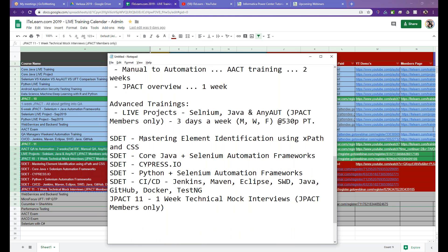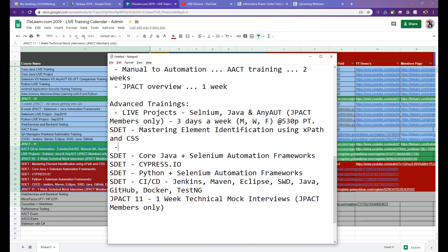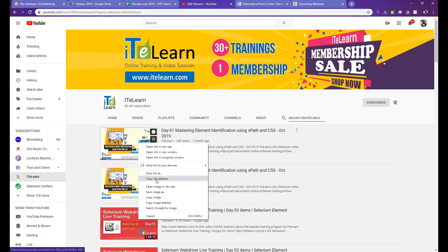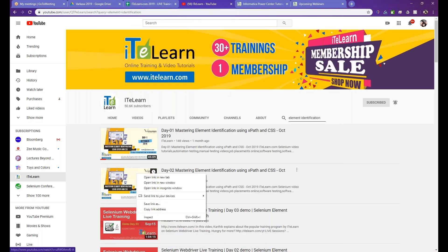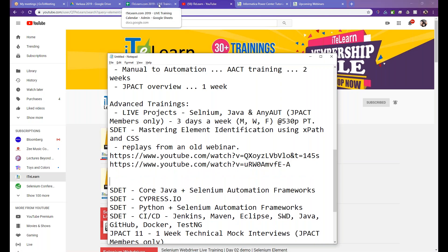For premium members, there were two 'Mastering ISEB/ISTQB' sessions — on November 14th and 15th. These were replays from an older webinar. I'll share the links for Day 1 and Day 2 in the chat.